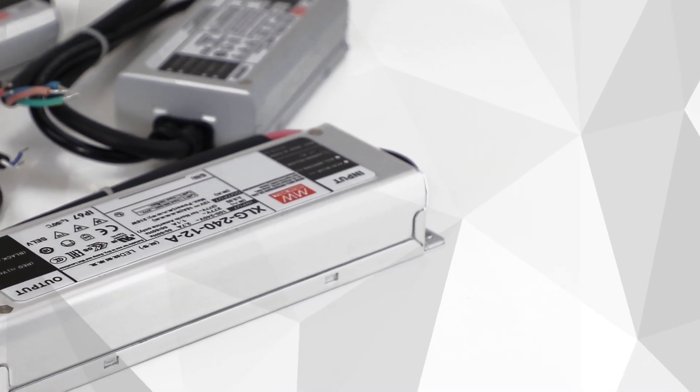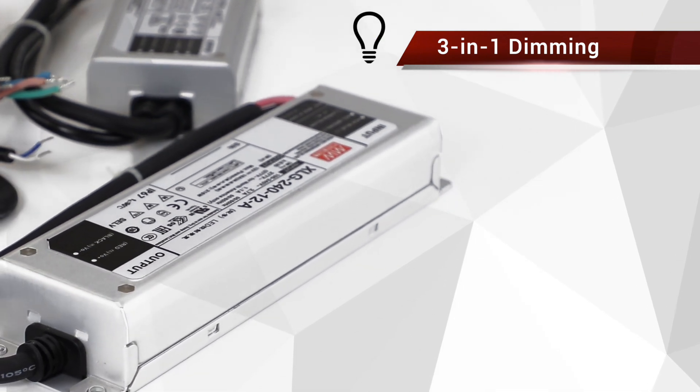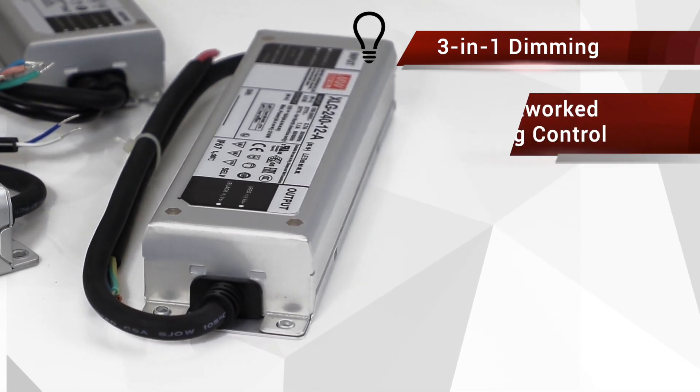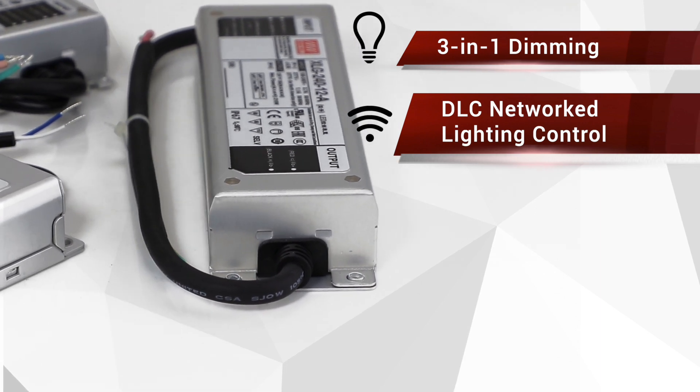Finally, the XLG is fitted with Meanwell's signature 3-in-1 dimming function, which allows the driver to be dimmed down to 0% with either a 0-10V, a PWM, or resistance signal, and can be used for the latest DLC regulation network lighting control applications.